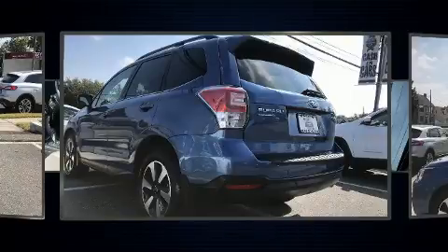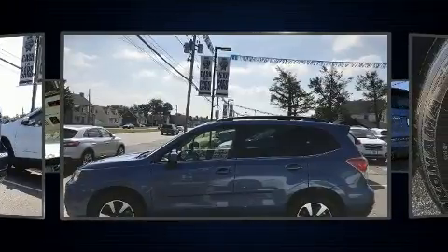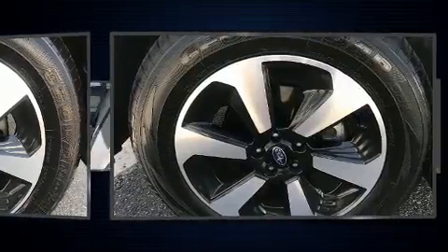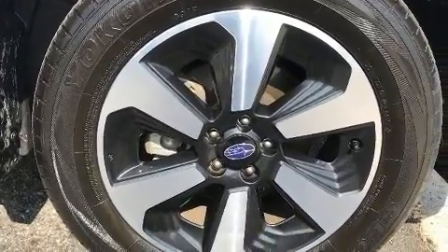Subaru prioritized comfort and style by including one-touch window functionality, variably intermittent wipers, fully automatic headlights, a power liftgate, and more. Features such as automatic climate control and leather upholstery prove that economical transportation does not need to be sparsely equipped.